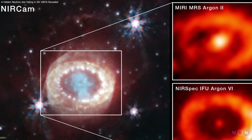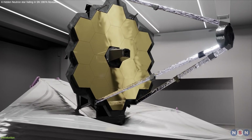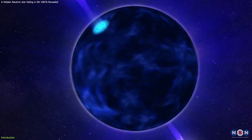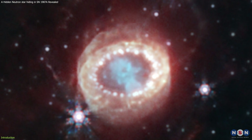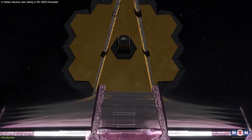Today, we will talk about a remarkable discovery made by the most powerful telescope ever built inside the most famous supernova in history, and the most mysterious objects in the universe. This discovery is the observation of a neutron star in the Supernova SN 1987A by the James Webb Space Telescope.